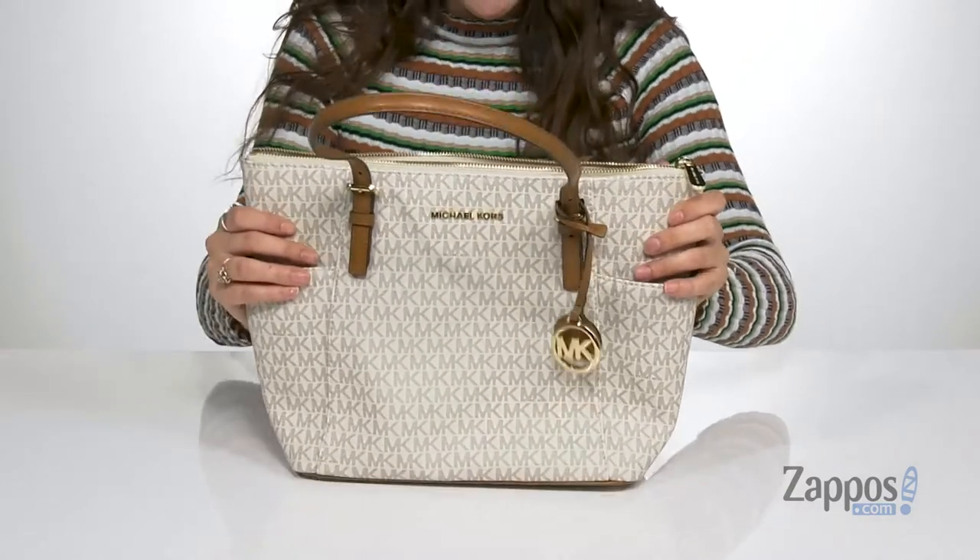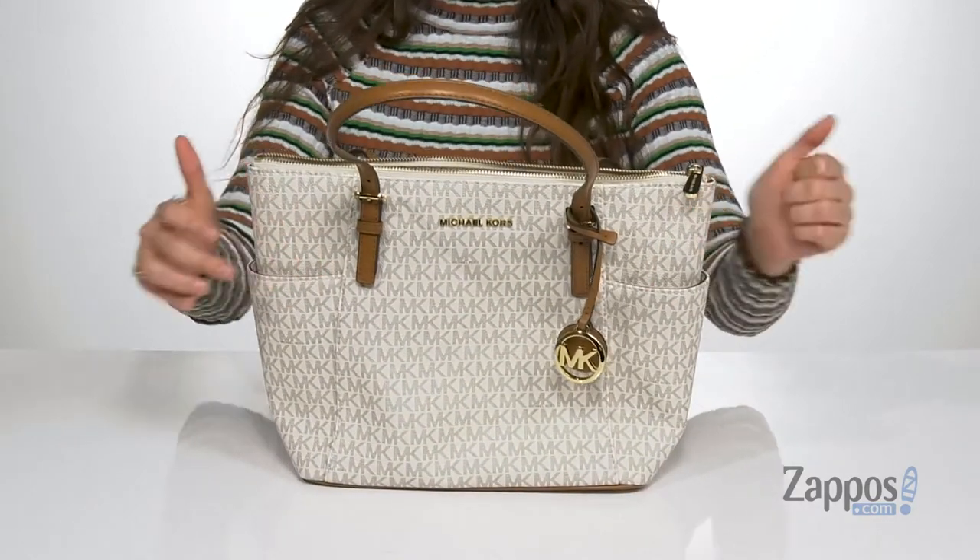There's even a little chain for your keys so they don't get lost within the bag, which is really nice. And it has a flat base so it's going to stand up on its own. Pull together your next look with this bag — it's from Michael Michael Kors.